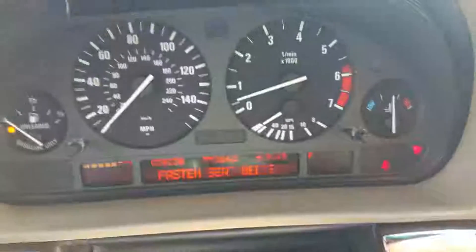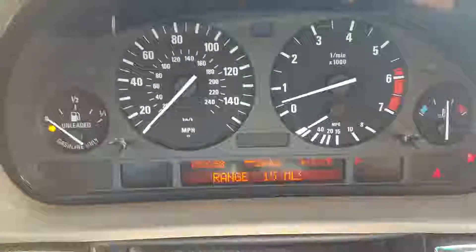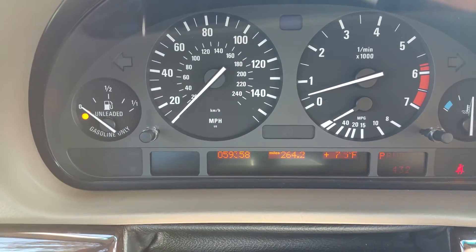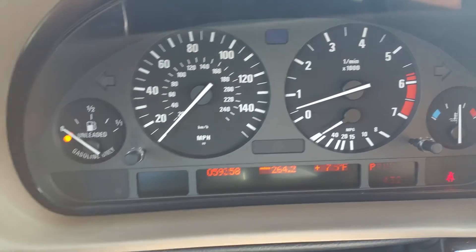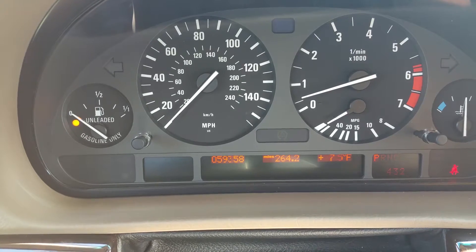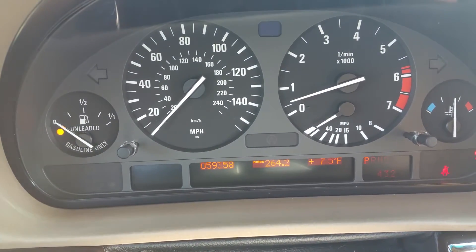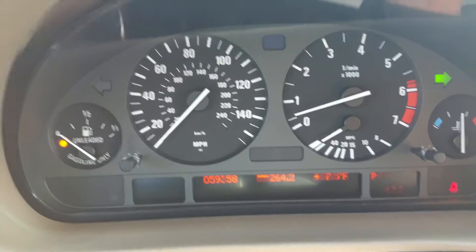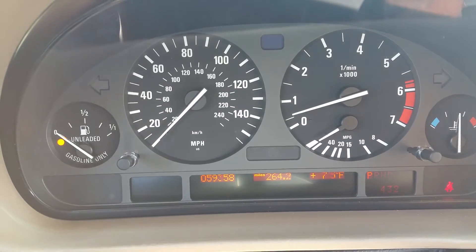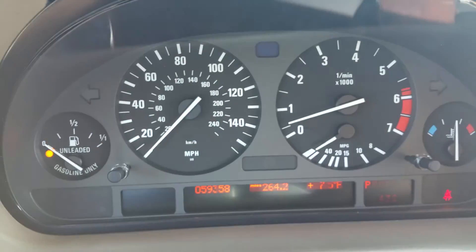All the dash lights in the car do go out. The only light on right now is the gas light because the car has about 15 miles left to empty — so that's working. The odometer reads 59,358 miles on this car. Signals work — right signal, left signal. Outside temperature, tripometer, transmission gear is in park.